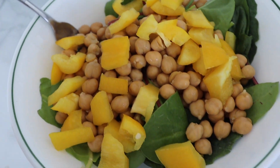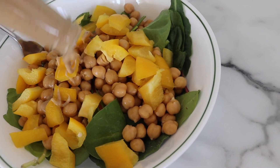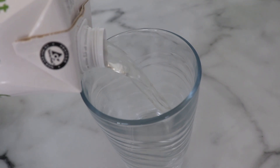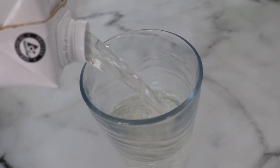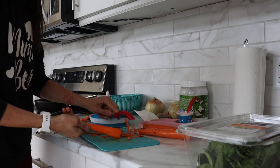For lunch I've got chickpeas, bell peppers, greens, and this little Greek dressing — it's so good. I would throw in some avocado but I didn't have that. I love adding coconut water in for electrolytes for the day. Now it's time to make some lunch for the boys as well.